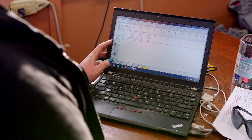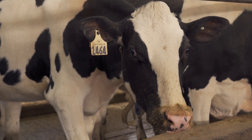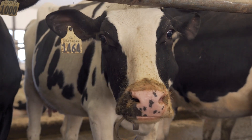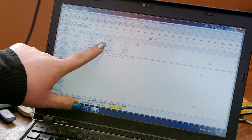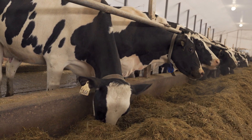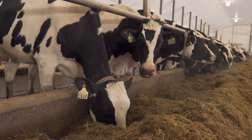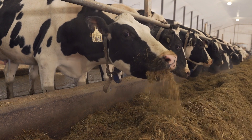We have all the information we need on cow 1464. She's five years old and four months, she's had four babies, and she's currently giving 91 pounds of milk, which is about 40 to 50 liters. With this information, such as her calving date, we can tell that she was recently sick after she had her baby, so right now she's still recovering from being sick previously.